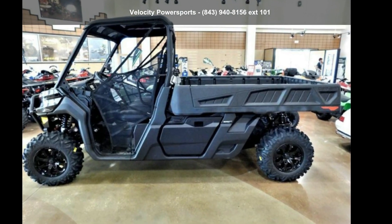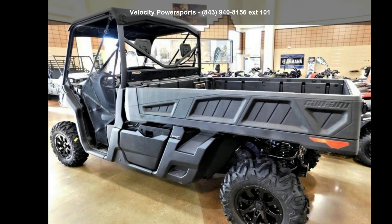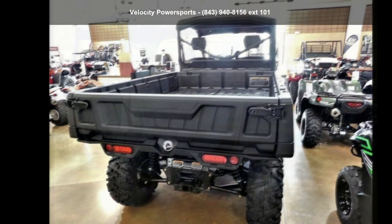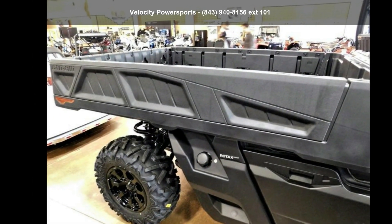Up for sale is a 2020 Can-Am Defender PRO X HD10. If you are looking for a rugged and reliable ATV, this may be the one. Power and durability are important factors when considering an ATV purchase.